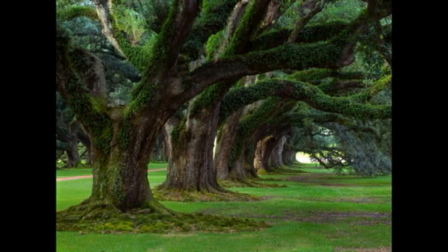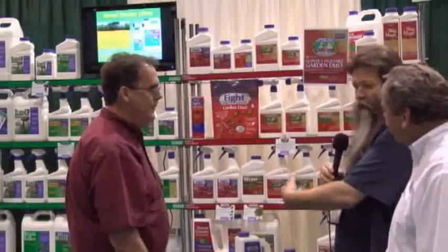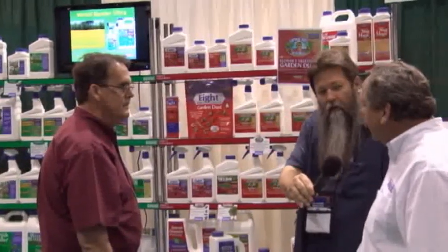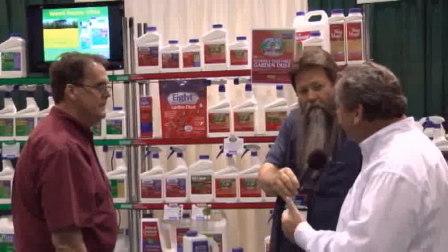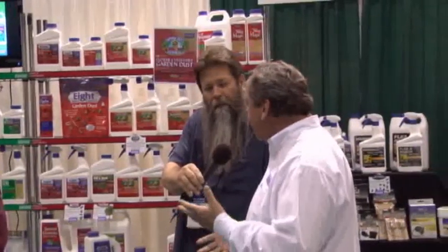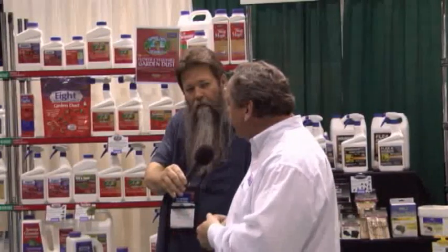As we move along, one of the things I noticed is that you actually have the insects on the label itself. So if I've got a problem with a grub or something like that, I can identify that real quick. As best we can — some products, that's front and center. Other ones are so broad spectrum and control so many insects, it's not always possible to get them all on there.